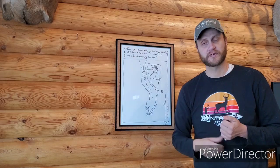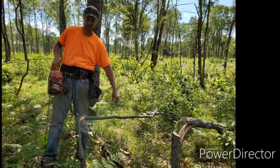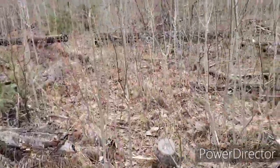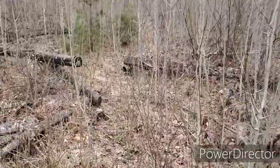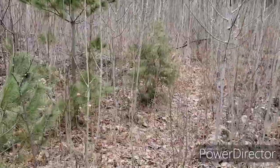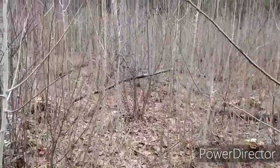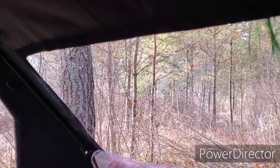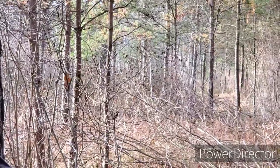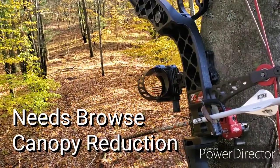That ties into the next point: the silver dollar size rule. Any stem on the ground — whether it's popple regeneration or hardwood regeneration — that is over silver dollar size will push the browse up to five, six, or seven feet in the air. Once that happens, that tree is no longer useful for browse requirements. It may provide cover as camouflage, but the browse benefit is gone.